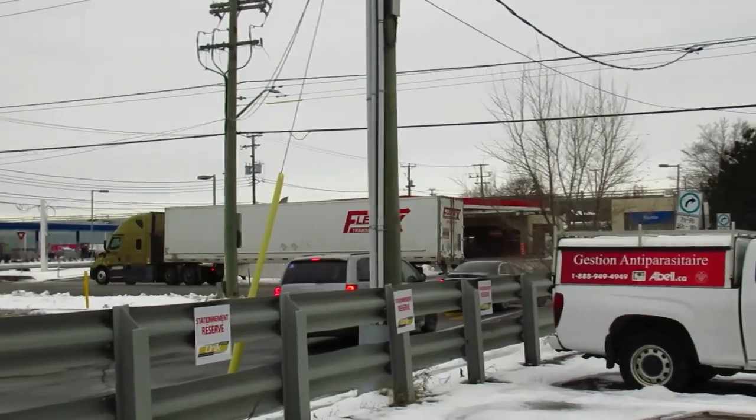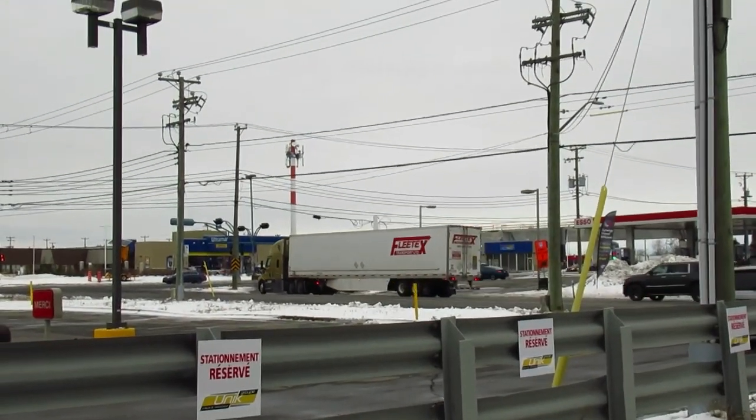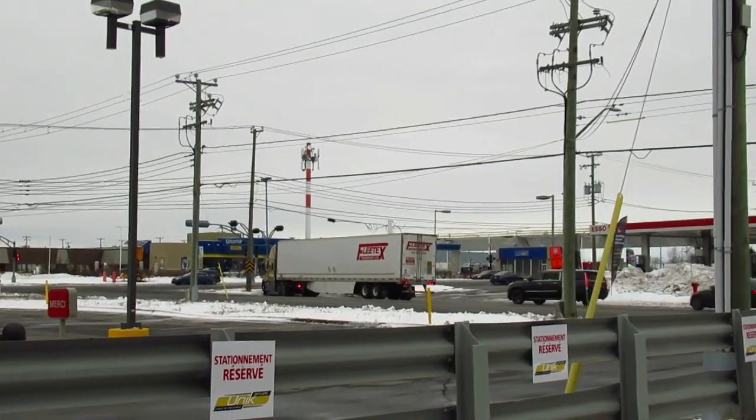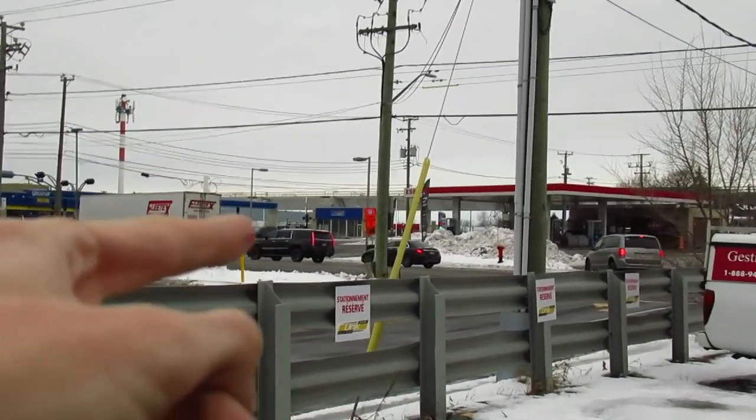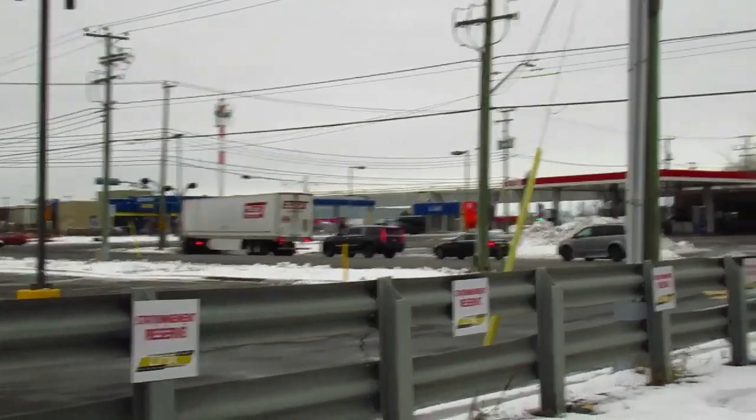This is a major area for trucking. That truck passing by is interesting — below the cab it's just all flat, which is interesting. Also, just a quick note: over there, under my finger, is the overpass for the REM — the Réseau express métropolitain — the new light rail project, light metro.